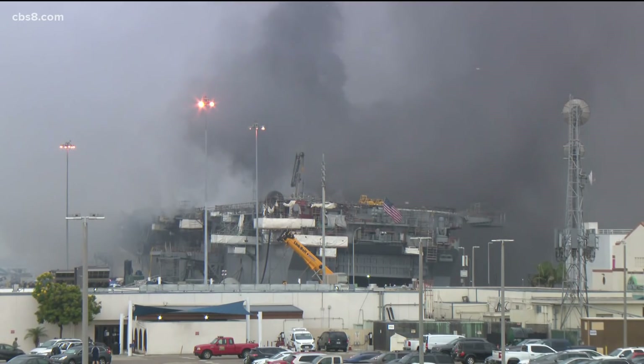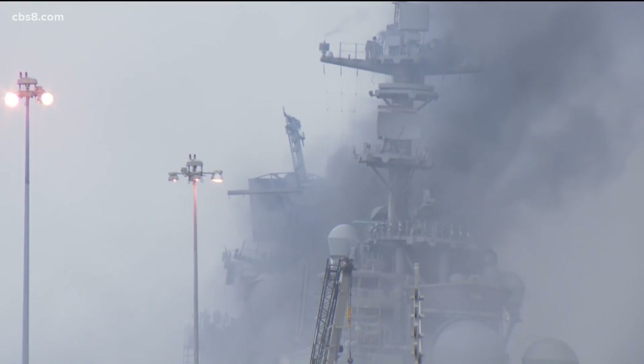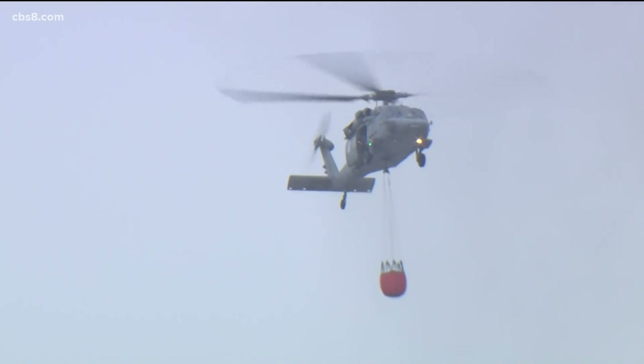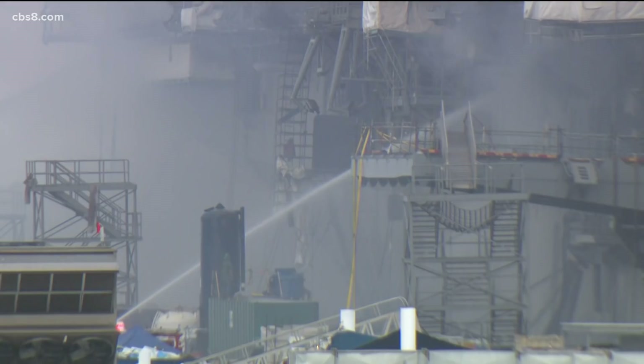Our photographer Chris was able to get that view for you, and all of this really started at 8:30 Sunday morning. So it's remarkable to see, nearly 24 hours later, how intensely it's still burning and how much smoke is still coming out of this. About 160 sailors were on board at the time and they all made it out alive, thankfully. The Bonhomme Richard is an amphibious assault ship, home ported right here in San Diego. It normally has a crew of about 1,000 sailors, but because it has been undergoing maintenance, less than 20% of the crew was on board when this fire started. It began as a three-alarm fire and it appears it started in the lower portion, the cargo area.